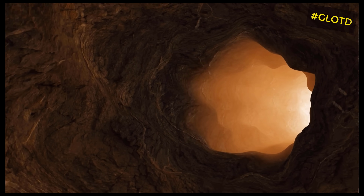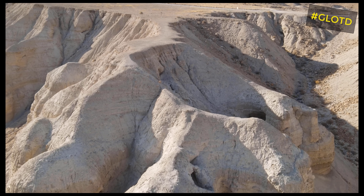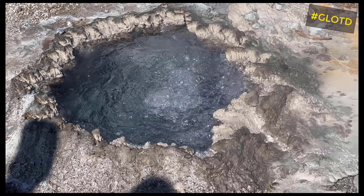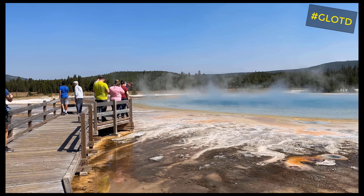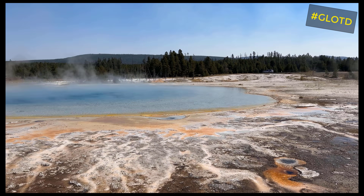When you go deep, deep, deep down into the earth, when there are billions and billions of tons of rock, the rock creates this cap of pressure on the water. The water's boiling point increases, and it increases a lot. The higher the pressure, the higher the boiling point. Down deep in the earth, it is such a high pressure that boiling is basically impossible.